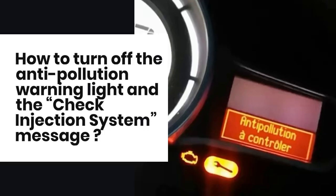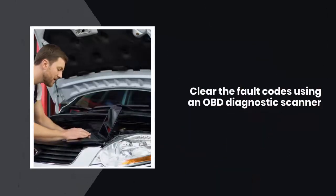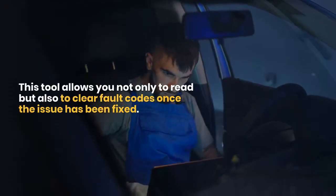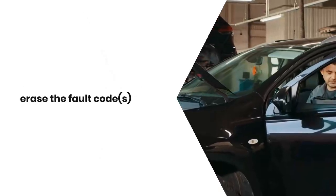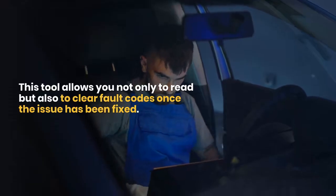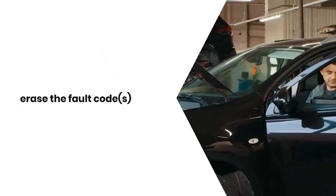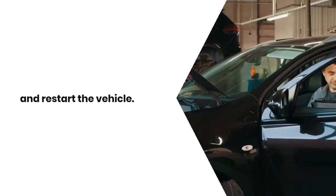How to turn off the anti-pollution warning light and check injection system message: the most reliable method is by using a car diagnostic scanner. This tool allows you not only to read but also to clear fault codes once the issue has been fixed. Connect the scanner to the OBD port, erase the fault code, and restart the vehicle.